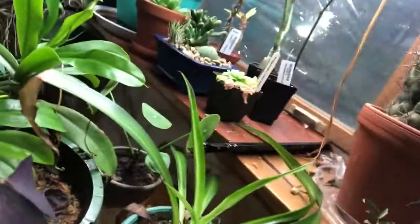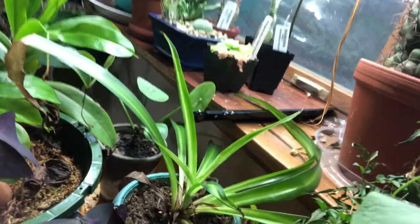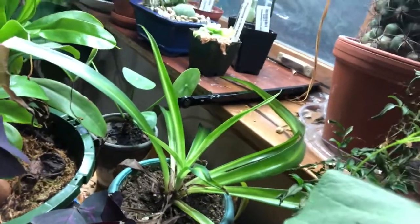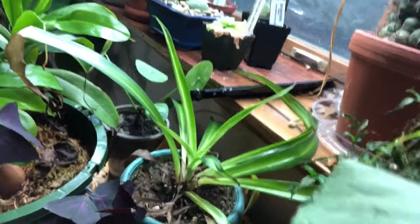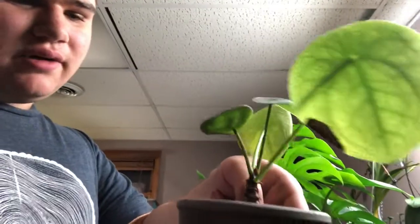That plant right there is — I said snake plant but I meant spider plant. I got it from my grandma's plant up north. There's also a sickly pilea that I think is root bound and isn't getting enough water, but I see new growth on it and it's probably gonna recover.